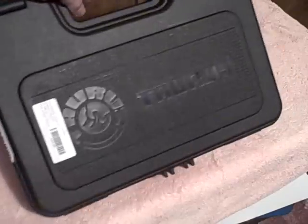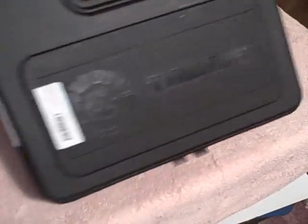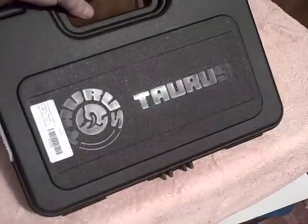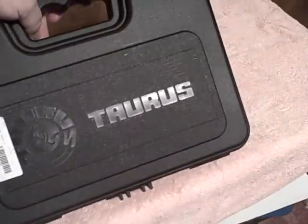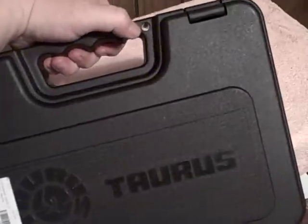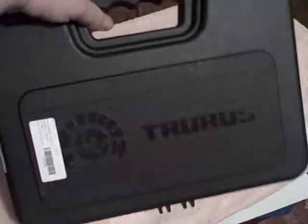Now, let's look at this case right here. This is a good-looking carrying case. It's just as good as any Smith & Wesson M&P carrying case — it's a lot better than the Glock carrying case. And you've even got the little hole already drilled right there to put the padlock in. It's just nice.